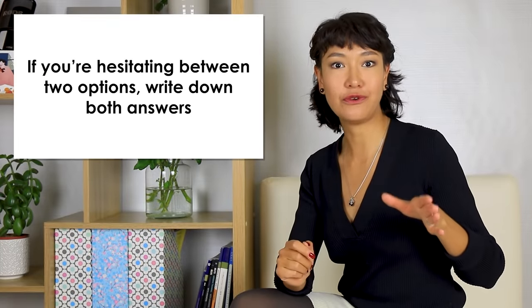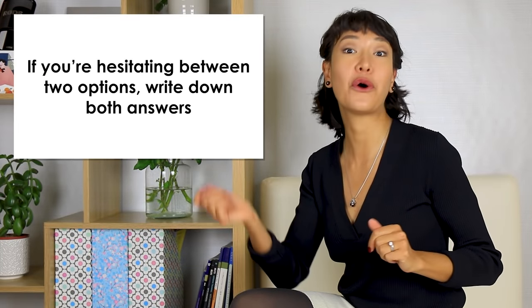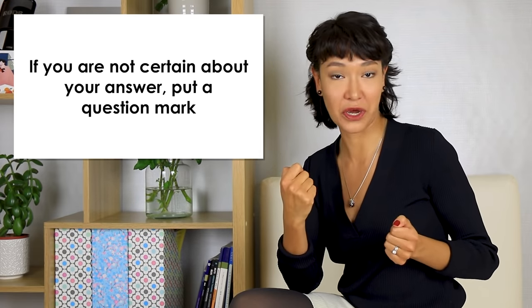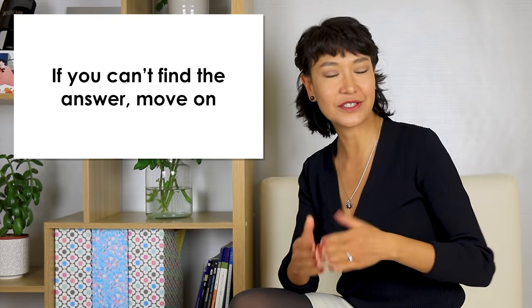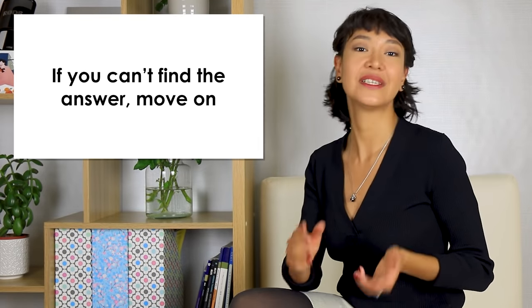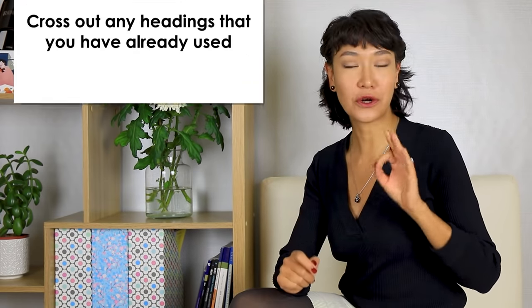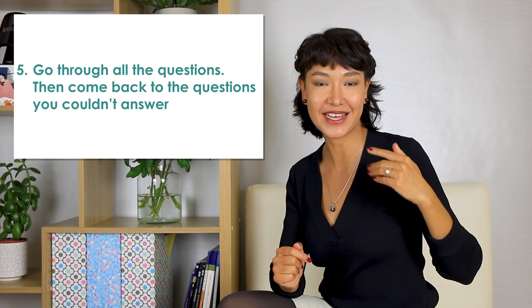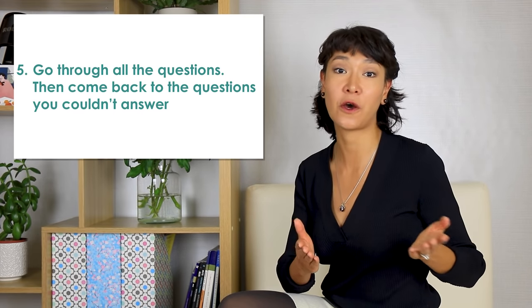Here are a few tips to help you get through. If you're hesitating between two options, write down both answers on your question sheet — not your answer sheet. If you're not certain about an answer, put a question mark. If you can't find the answer, move on and return to that question later. Once you're done with the first paragraph, read the second, try to find the matching heading, and so on. Cross out any headings you've already used. You should go through all the questions, then come back to those you couldn't answer or weren't certain about. Not spending too much time on any single question and coming back to them is key to success in this task.